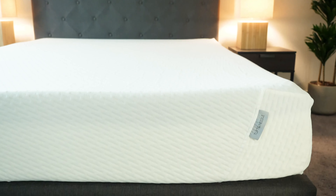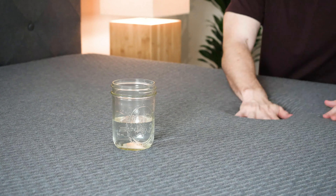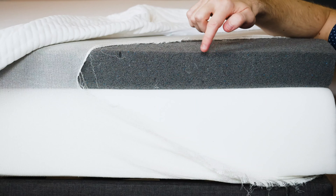You're looking at Tuft & Needle. You see that they have the original mattress and the Mint. Which one should you get? That's exactly what I'm going to be telling you about today. I'm going to run through the pros and cons of each mattress, similarities, differences, construction differences, and telling you who should get one over the other.